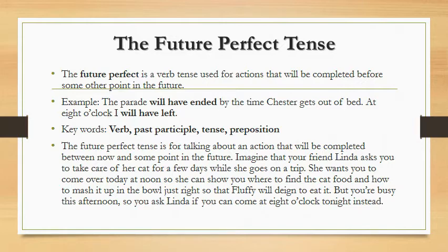The future perfect tense is for talking about an action that will be completed between now and some point in the future. Imagine your friend Linda asks you to take care of her cat for a few days while she goes on a trip. She wants you to come over today at noon so she can show you where to find the cat food and how to prepare it so that Fluffy will actually eat it.